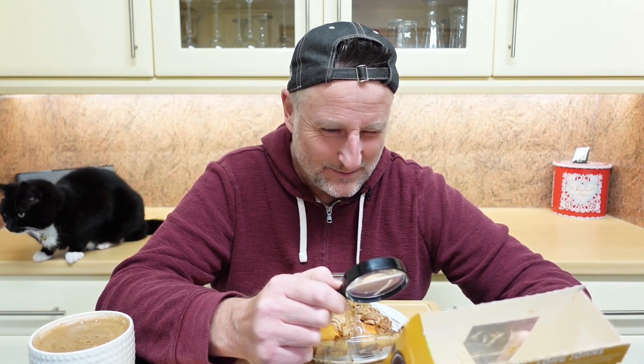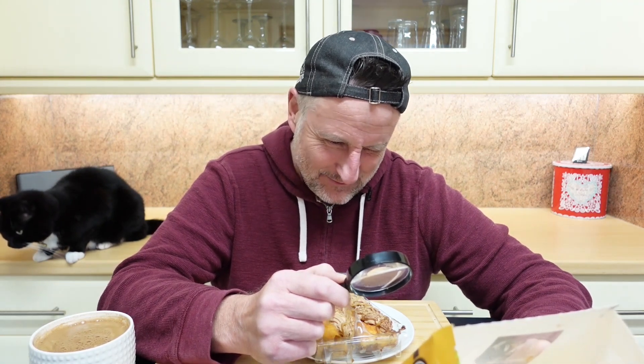Right, so what we've got here — these are suitable for vegetarians. No traffic light system. So we've got: filled with a decadent caramel sauce, topped with a luxurious chocolate crème pâtissière.